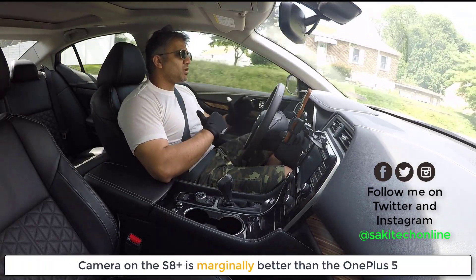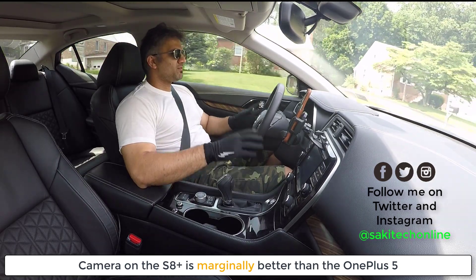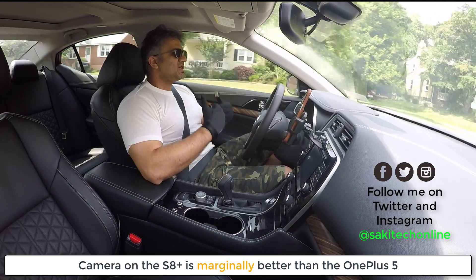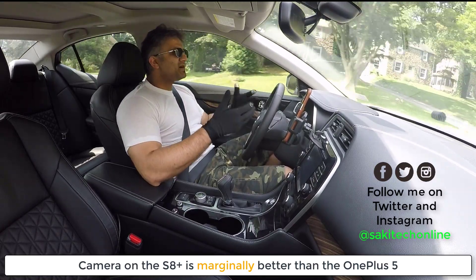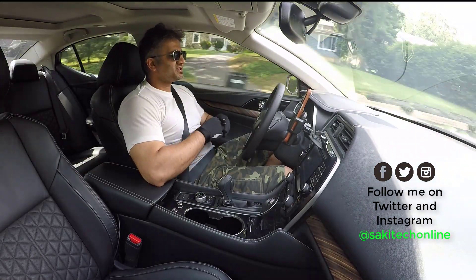Even the camera is better, although not by a long shot — it is better marginally. They're both good cameras, but the S8 Plus simply has a slightly better camera. And of course, the Samsung Galaxy S8 has more technological features in it.